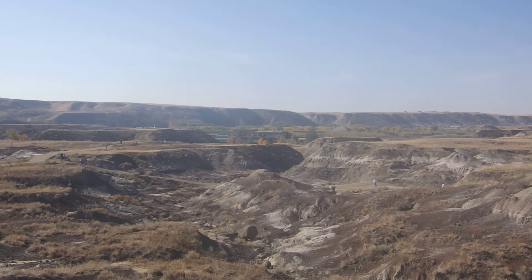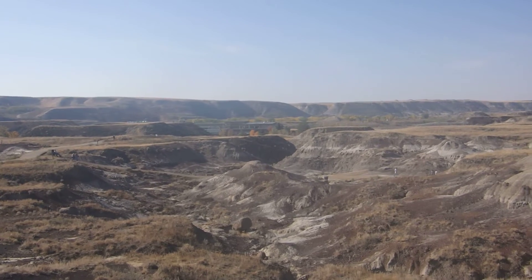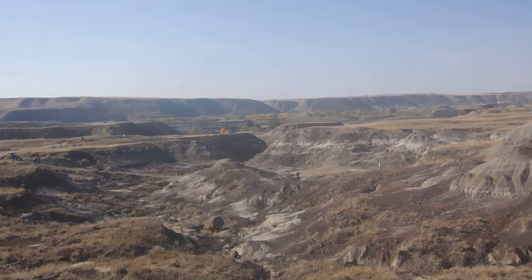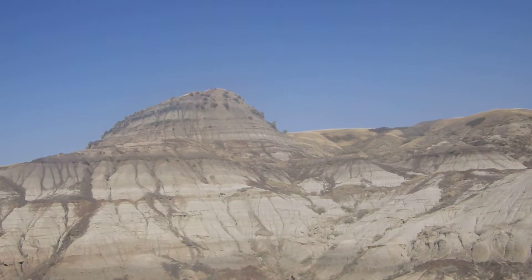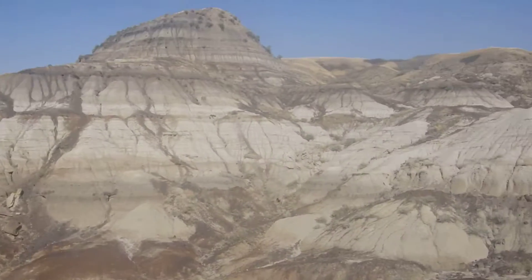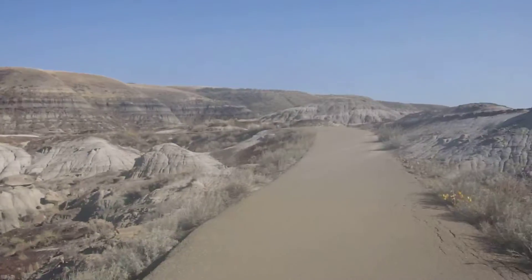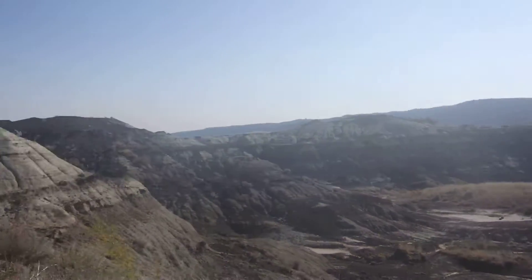That is the Royal Tyrrell Dinosaur Museum here in Drumheller, Southern Alberta Badlands. This is a little walk around the area — it's like a little mini Grand Canyon here. Just pan to the right, there's a river through there.